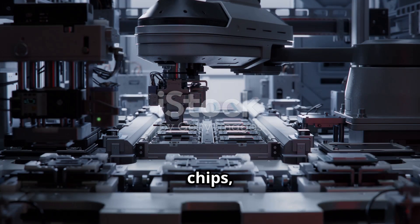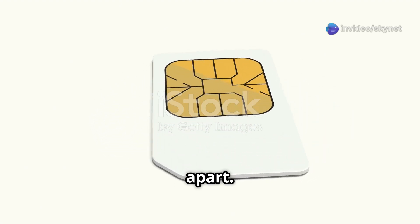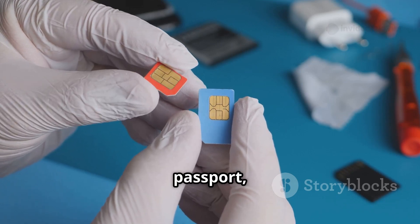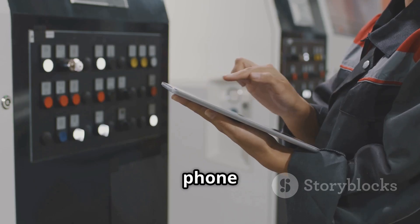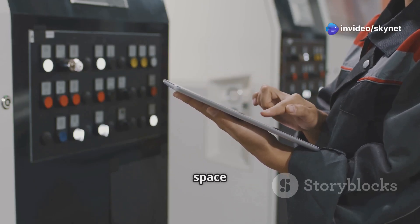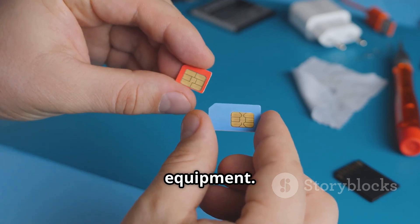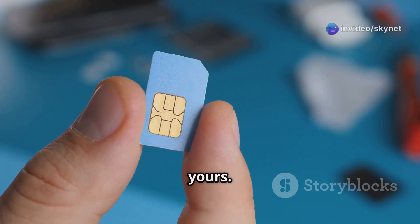Now that we have our chips, it's time to give them a personality — a digital identity that sets them apart. This is where the magic of programming comes in. Think of it like this: each SIM card is like a blank passport, ready to be personalized with your unique information. This includes your phone number, network identification details and even storage space for contacts and messages. This information is meticulously etched onto the chip using highly specialized equipment — it's like a digital fingerprint, ensuring that your SIM card, and therefore your phone, is uniquely yours.